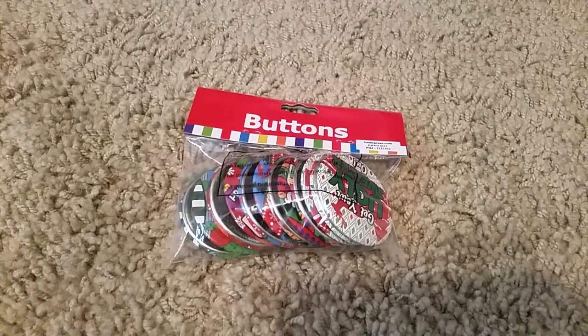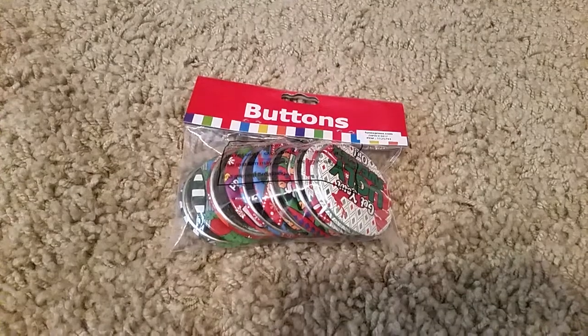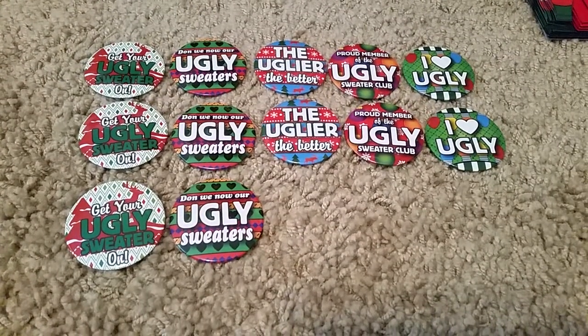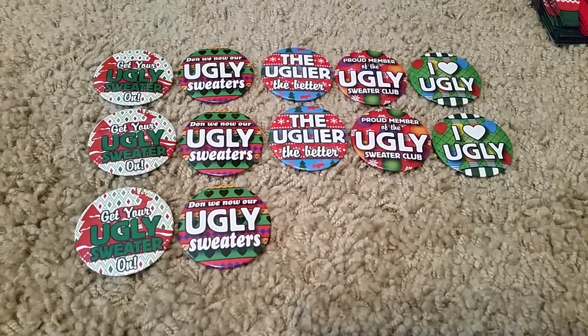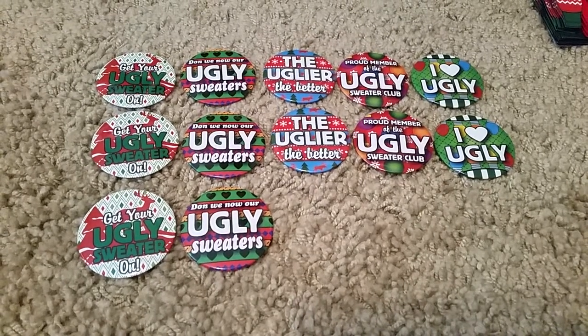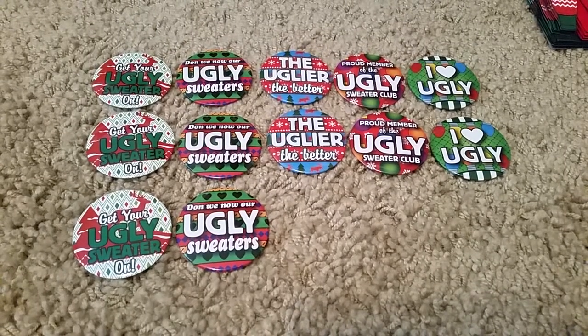Also where the ugly sweater gift bags were, I found some ugly sweater buttons. It had five ugly sweater pins. The first one was 'Get Your Ugly Sweater On.' The second one is 'Donna, We Now Are Ugly Sweaters.' The third is 'The Uglier the Better.' And 'Proud Member of the Ugly Sweater Club' and 'I Love Ugly.'